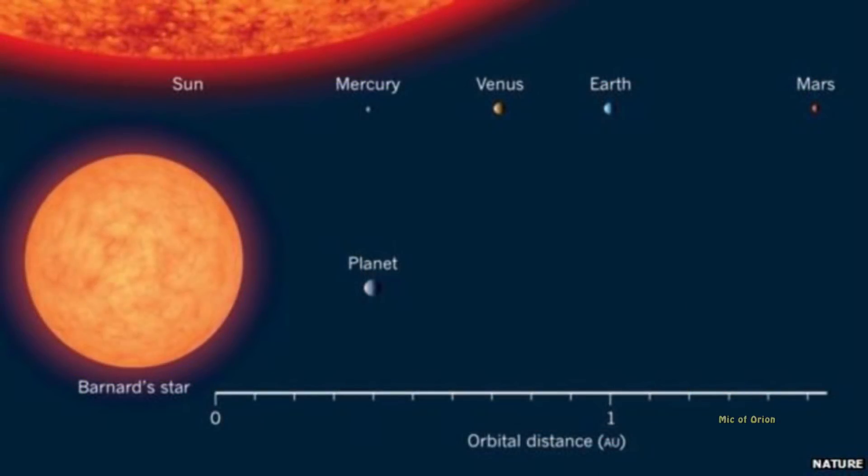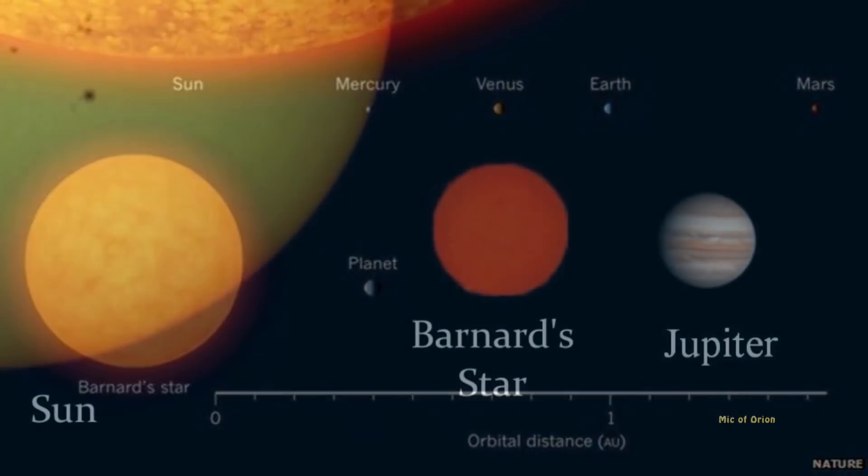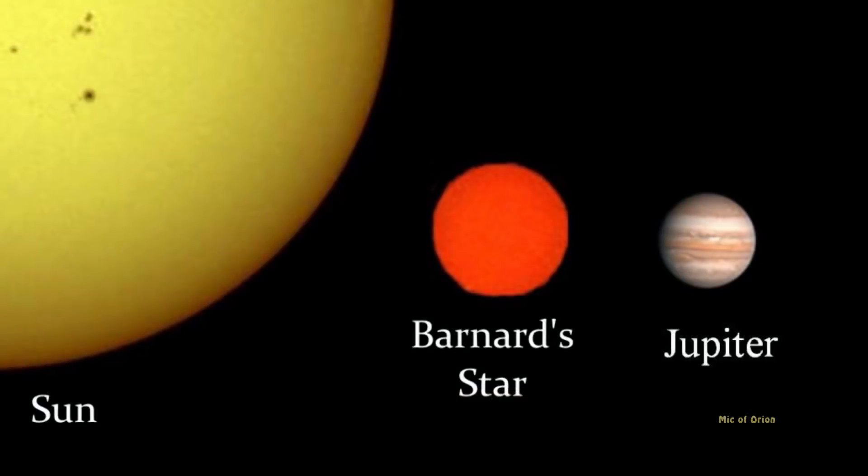Barnard's Star is a low-mass red dwarf star, about 14.5% of solar mass and about 20% of our own sun's diameter, or some 280,000 km across. The star is around 9 billion years old — possibly twice as old as our own sun — but its surface temperature is barely 3,140 Kelvin, about half as hot as our own sun.